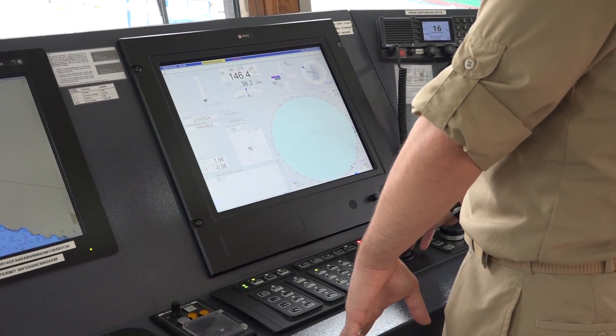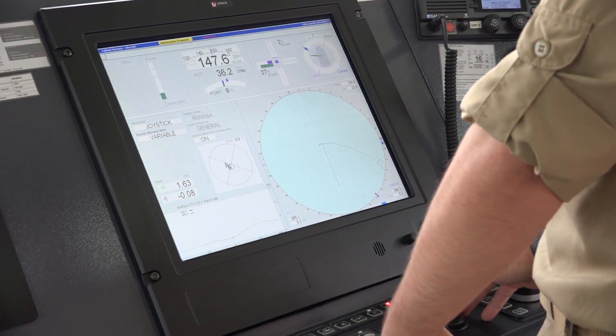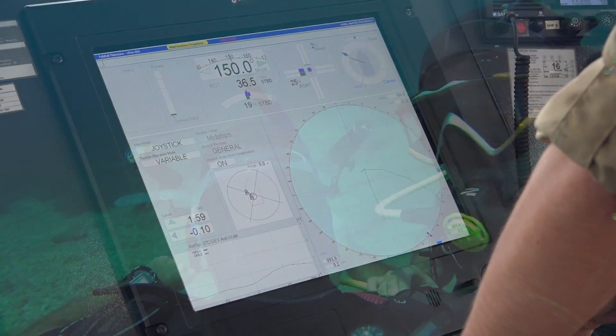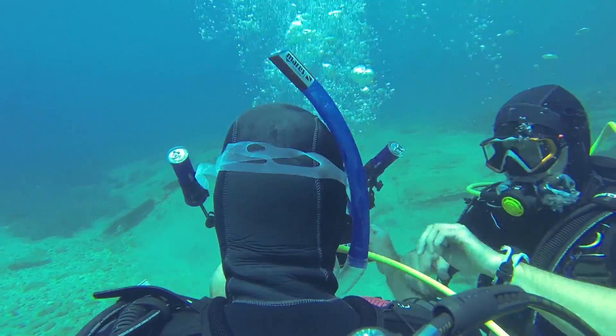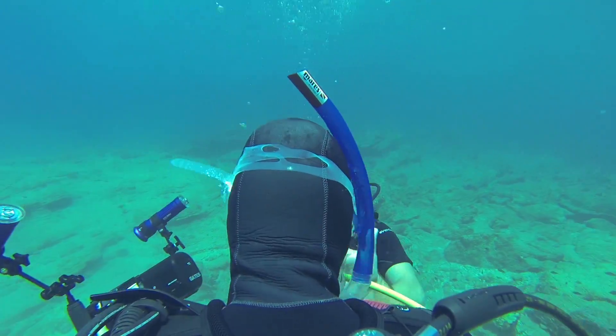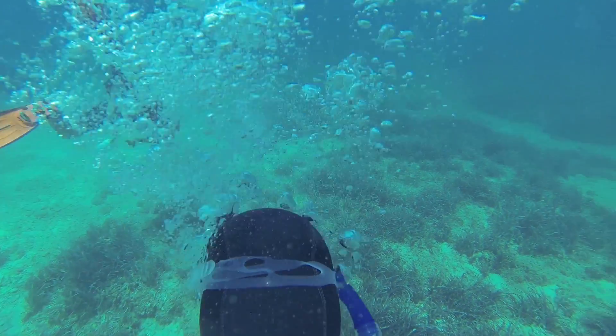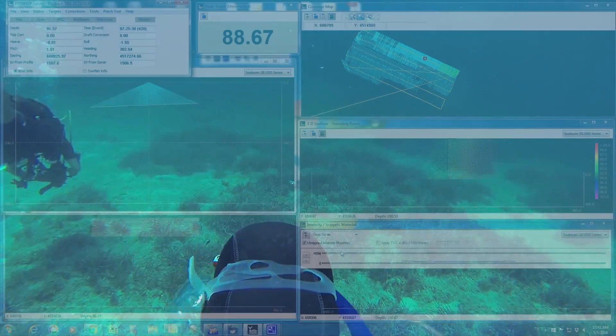In addition to oceanographic devices, there is a dynamic positioning system in the RV for studies that need to be conducted in a fixed position. The location of divers and of any equipment with a transmitter, such as underwater vehicles and measuring devices, can be pinpointed with the USBL acoustic positioning system.